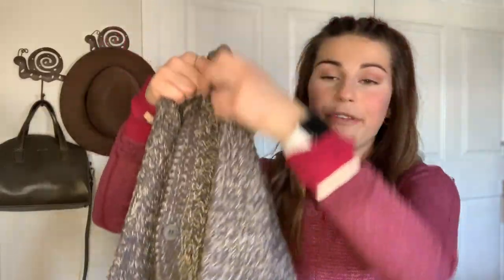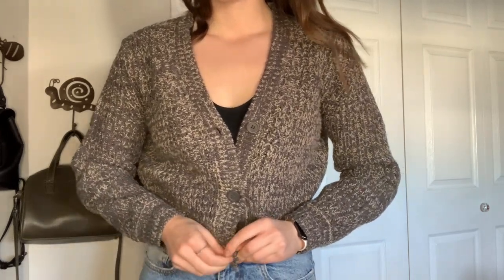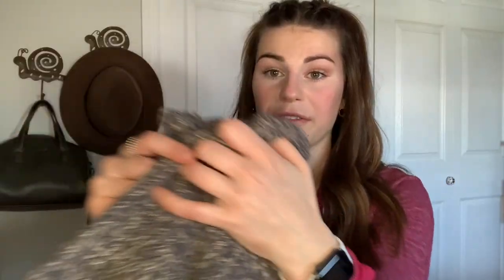The last sweater I have to show you guys is a cardigan. I'm a fan of the bigger billowed sleeves that cinch at the bottom and this one does that. It is so cute and flattering. You can button it up. It's very versatile — you can wear so many different things underneath it. If I want to wear a turtleneck and then pop this on my shoulders, it's really nice. It's more of a fashion statement piece and one of my favorites.